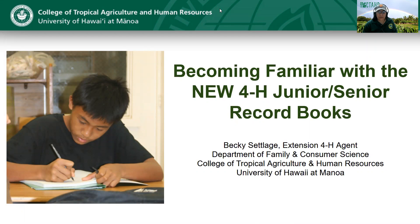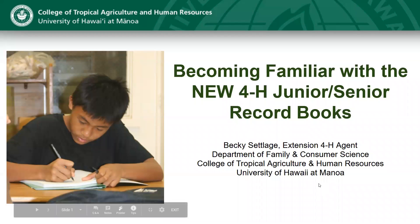As you can see, today we're going to introduce to you our new junior senior record books. Before we get started, I'm going to go ahead and minimize myself just so you guys can see this whole screen. And before we jump directly into the record books, one of the first things I wanted to do was have you guys think about why we have you keep records.